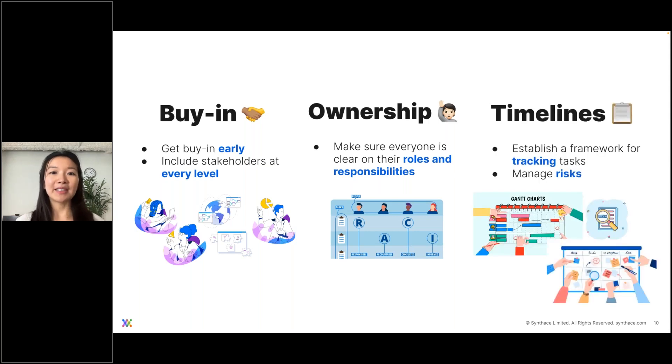Thirdly, establish a good framework for how to track tasks and deadlines. There are tons of tools available — some may prefer a Gantt chart, there are Kanban boards as well. Both are great options. You can also do a simple flowchart or even a checklist.